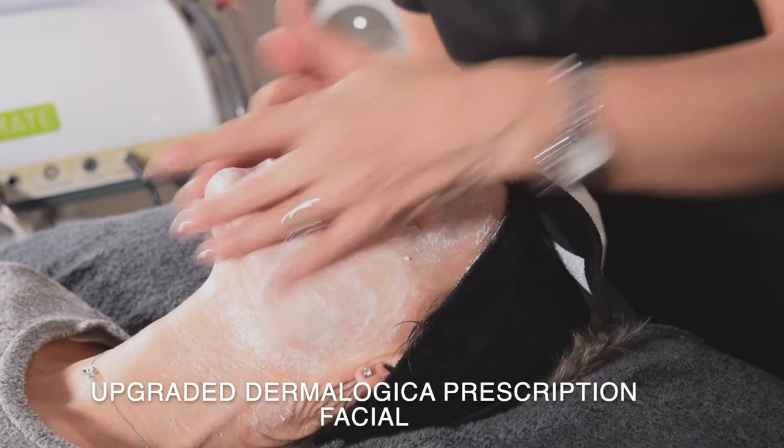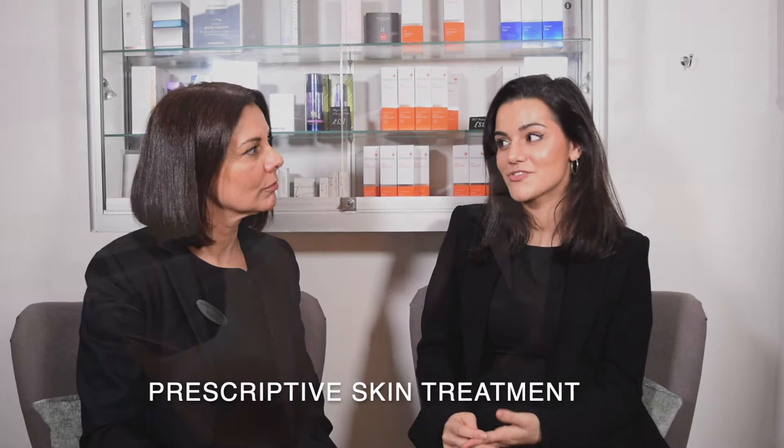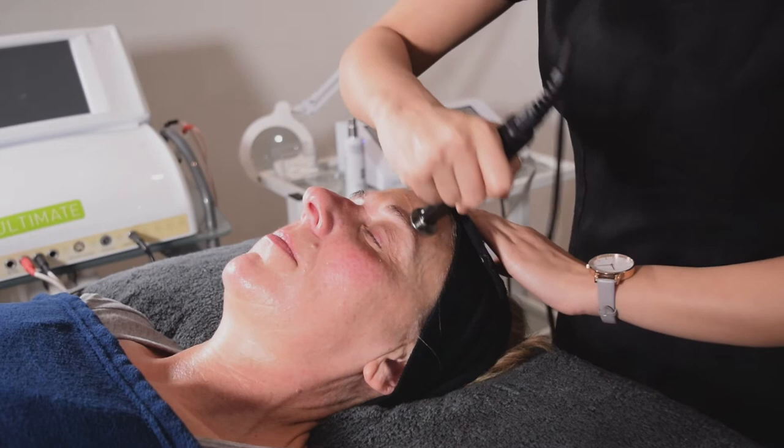They're like an upgraded Dermalogica prescription facial which a couple of our clients may have known or heard of. Basically we use the electricals as well as the products on the trolley to really give clients a totally prescriptive treatment that is unique to them and their skin. So you would find out what the client would like to achieve and then match the treatment to what they want to achieve.